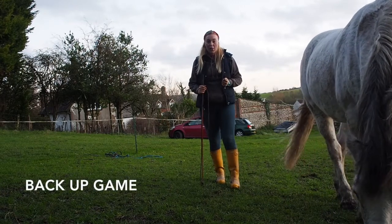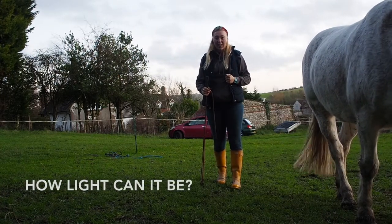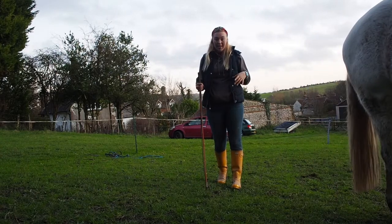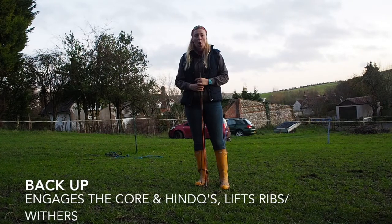Me and Hiro are going to show you the back up, and this is an advent calendar challenge for you guys to see how light your back up can be. The back up is so helpful.